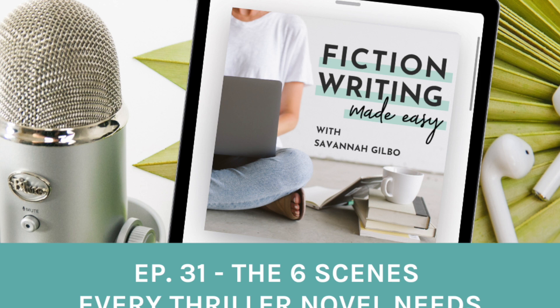Welcome to the Fiction Writing Made Easy podcast. My name is Savannah Gilbo, and I'm here to help you write a story that works. I want to prove to you that writing a novel doesn't have to be overwhelming. So each week, I'll bring you a brand new episode with simple, actionable, and step-by-step strategies that you can implement in your writing right away. Whether you're brand new to writing or a seasoned author looking to improve your craft, this podcast is for you. So pick up a pen and let's get started.